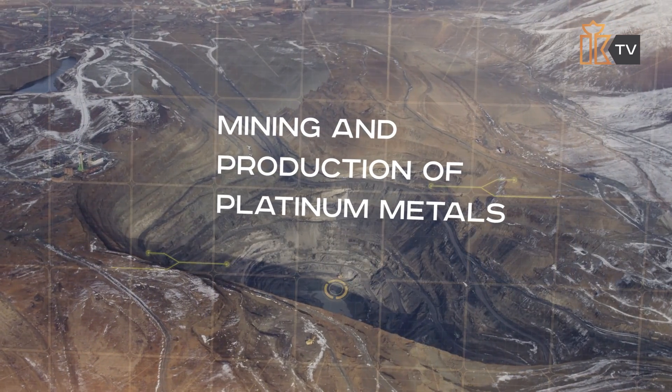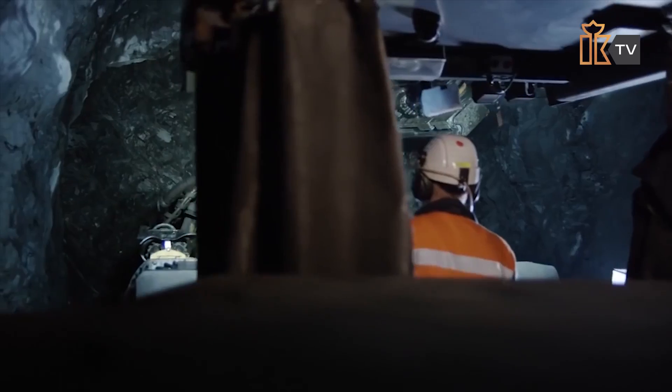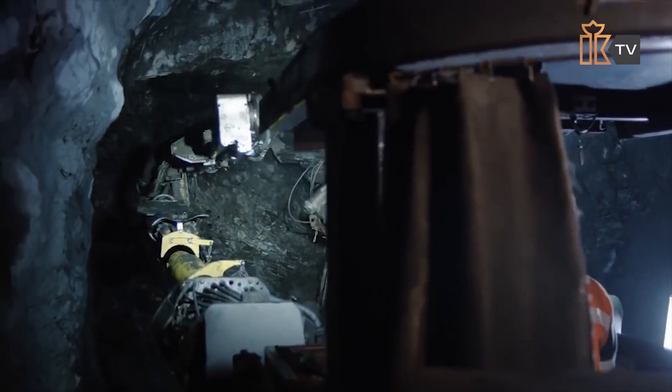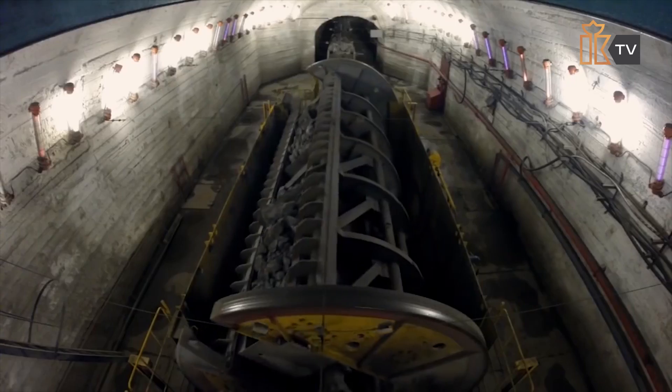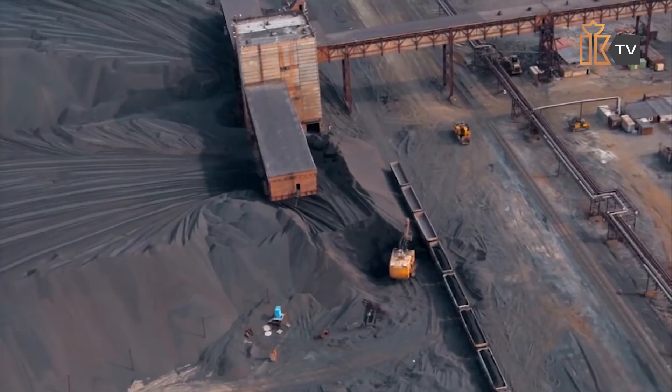This episode of Interesting to Know is dedicated to the mining and production of platinum metals. The high cost of platinum and other platinum group metals can be explained by their high practical value and the costly and complicated production process.